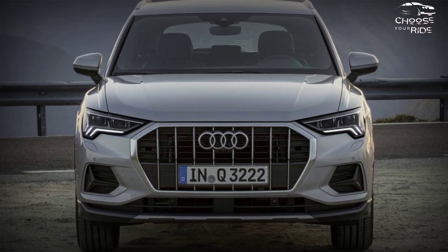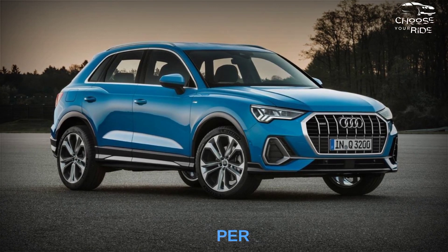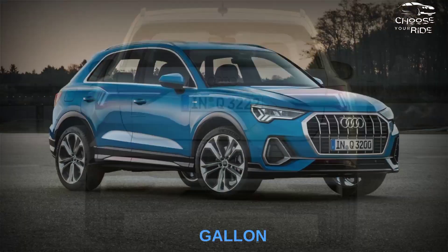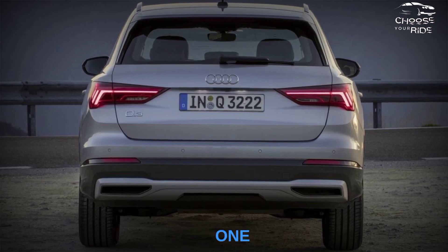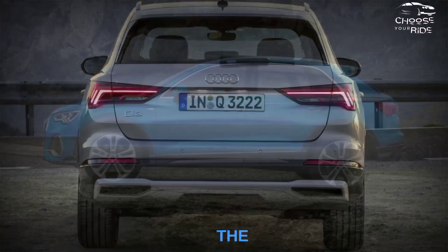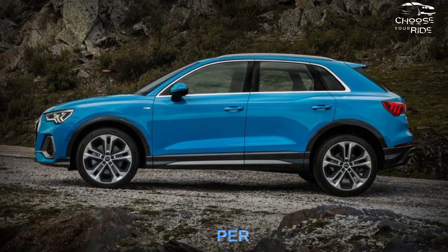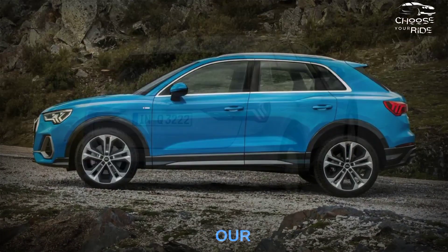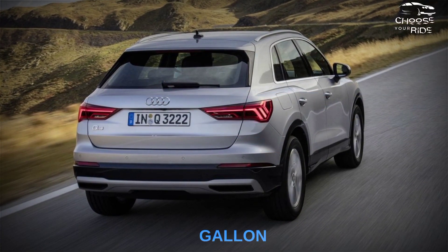The EPA estimates the Q3 40 will deliver up to 23 miles per gallon in the city and 30 miles per gallon on the highway — figures similar to competitors such as the X1 and Volvo XC40. The Q3 45 is rated at 21 mpg city and 28 mpg highway, but when we ran our fuel-saving highway route at 75 miles per hour, it achieved 31 miles per gallon.